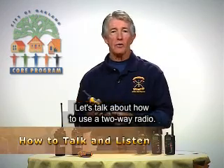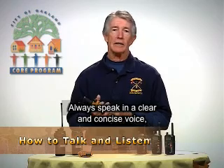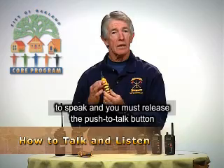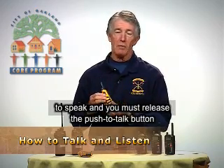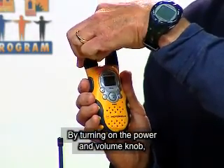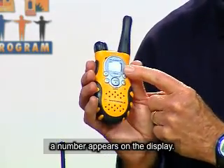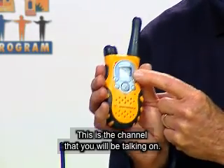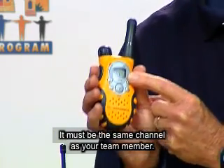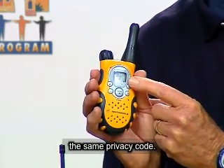Let's talk about how to use a two-way radio. Always speak in a clear and concise voice. You must push the push-to-talk button to speak and release it to listen. By turning on the power and volume knob, a number appears on the display — this is the channel you will be talking on. It must be the same channel as your team member. If you're using privacy codes, you must have the same privacy code.